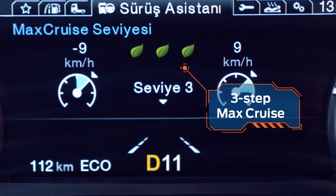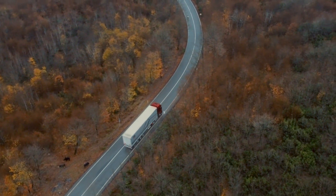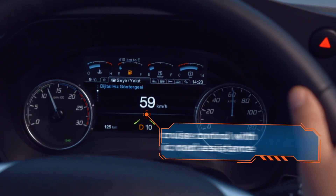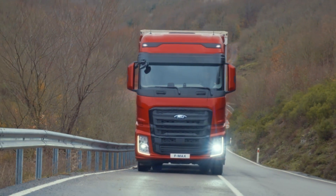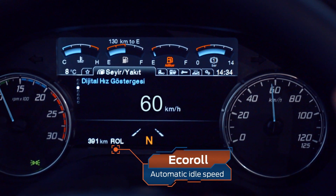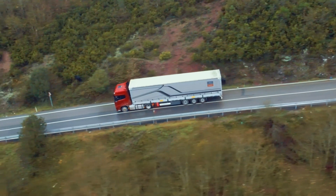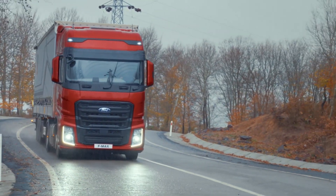On tough roads, MAX Cruise makes things easy for you and your vehicle. Topographic Road Assistance automatically adjusts your cruising speed to match road conditions and lower fuel consumption. Eco Roll automatically adjusts your idle speed to save fuel and ensure a comfortable drive even on downhill roads.